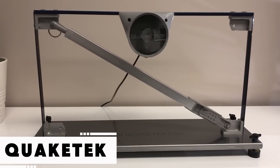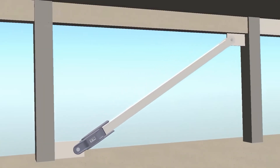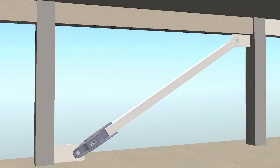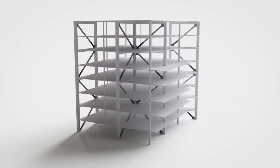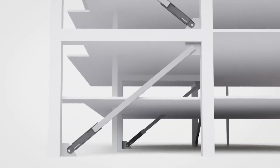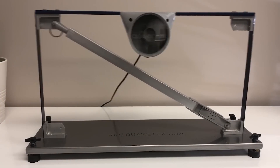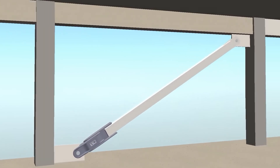In areas vulnerable to earthquakes, traditional construction isn't always enough. Engineers are now adding seismic dampers — mechanical systems that absorb and reduce shock during tremors. These devices are installed strategically within a building's framework and between floors to improve structural flexibility. Once shaking begins, the dampers immediately kick in, helping to prevent catastrophic damage. They require no electricity, run without maintenance, and remain ready at all times. Though adding them involves additional upfront costs, these shock absorbers are seen as a smart investment in both safety and longevity.